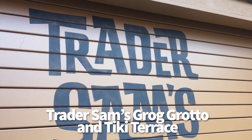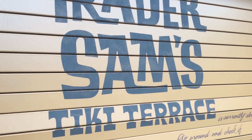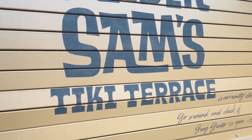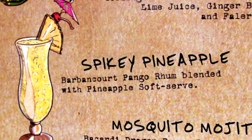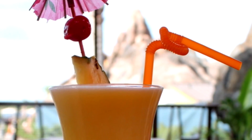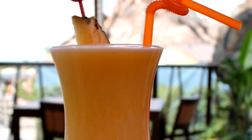First up, we're going over to the Polynesian Village Resort to Trader Sam's Tiki Terrace and Grog Grotto. The Tiki Terrace is outside, it's open to everybody, and the thing you have to get here is called a Spiky Pineapple — basically a rum-spiked Dole Whip drink, all blended together like a smoothie. It's really, really good, especially if you like Dole Whips.